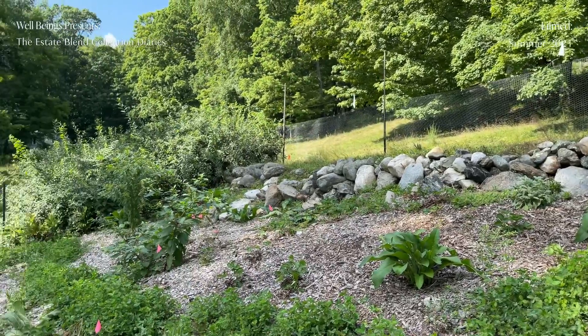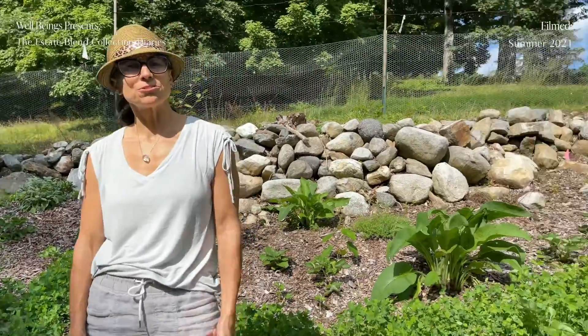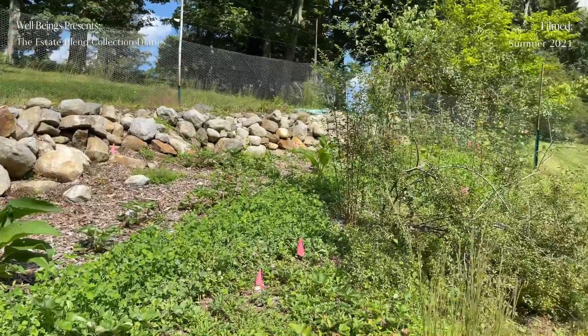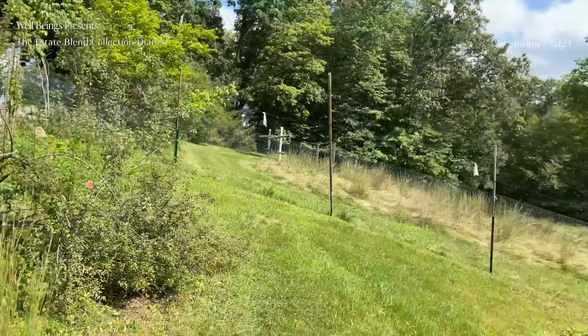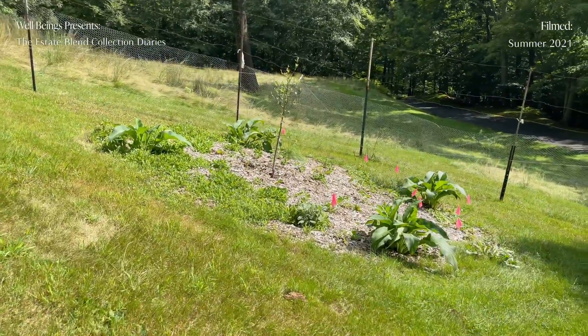Hi, Annemarie Gianni here, co-founder of Annemarie Skincare. We're here on our farmlet and I'm standing in our mini orchard — it's just one year old. We're kind of doing it in a permaculture way; we have two peach trees, three pear trees, lots of strawberries planted, and lots of red clover planted.